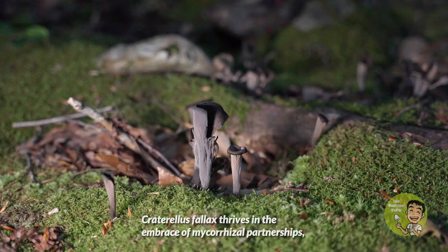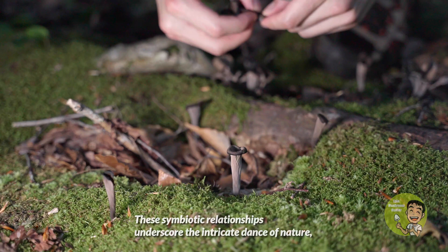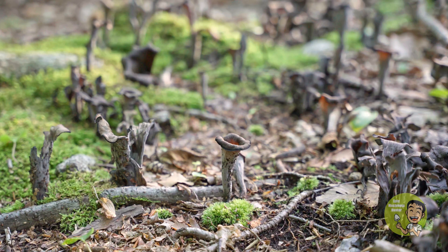Craterallus phallus thrives in the embrace of mycorrhizal partnership, particularly with majestic trees like hemlock and oak. These symbiotic relationships underscore the intricate dance of nature, as these mushrooms exchange nutrients with their host trees, enriching the forest ecosystem.